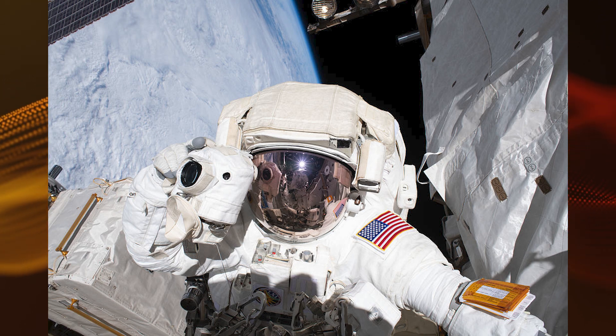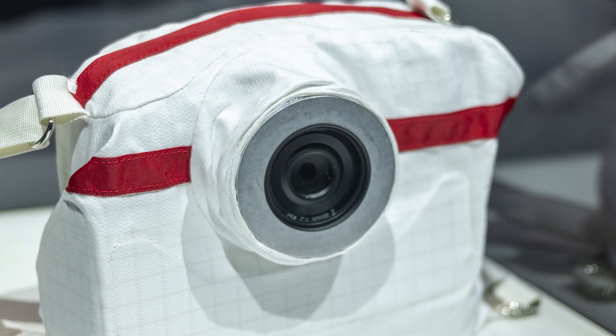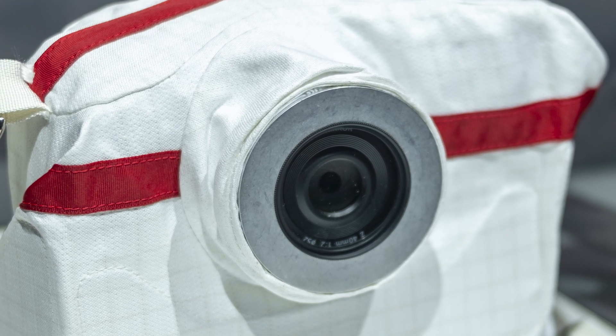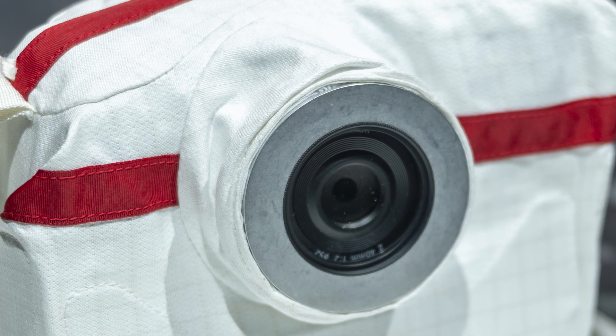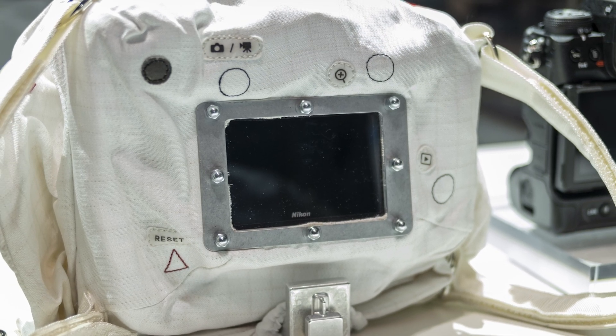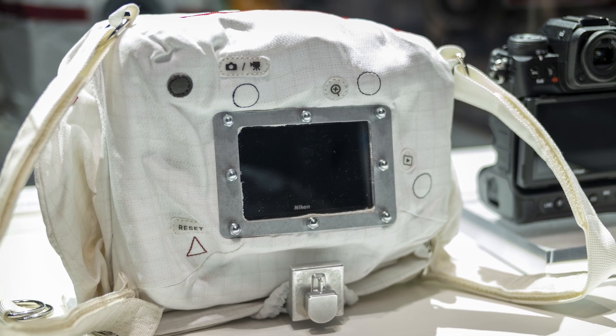What we have here is a Nikon Z9 within the thermal blanket designed by NASA. This is what's going to really help the camera survive both the vacuum and the really harsh temperature swings of the lunar environment and space. Since cameras have last actually been on the surface of the moon, a lot of camera tech has changed, and we're going to be seeing images that just blow away what we've captured.